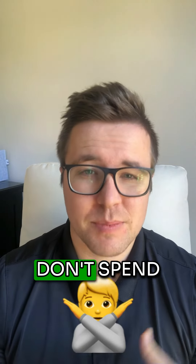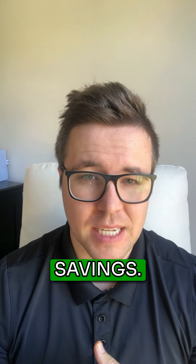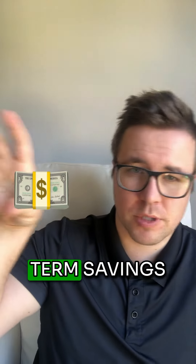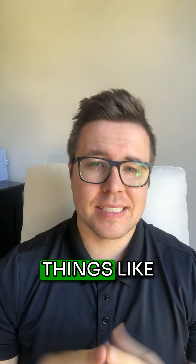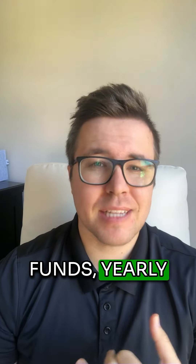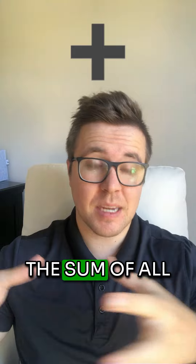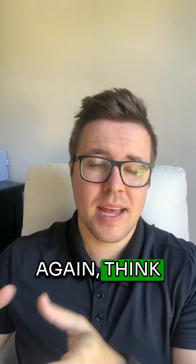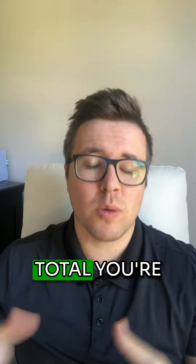CAP is also made up of things that you don't spend every month. This is called short-term savings — things like car repair, Christmas, vacation funds, and yearly expenses. You take the sum of all those things you don't spend money on every single month but that happen every now and again, think about the total you'll spend over the course of the year, divide that by 12, and set aside a little bit of money for that every month.